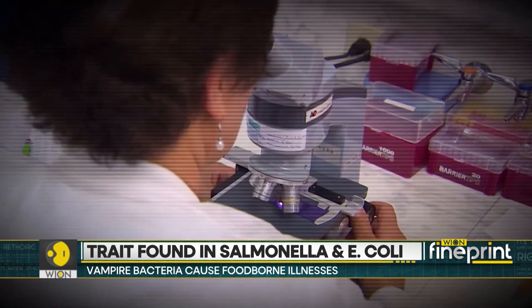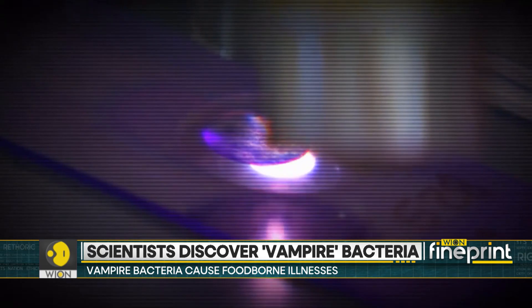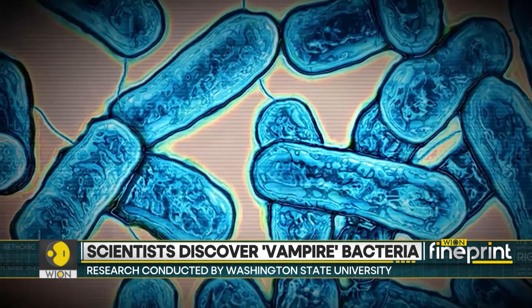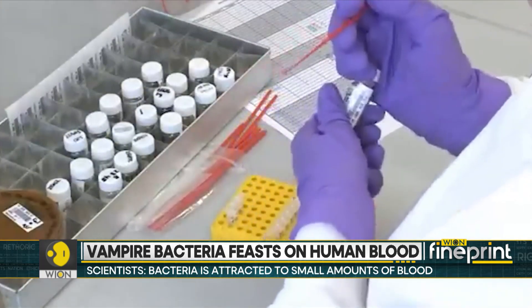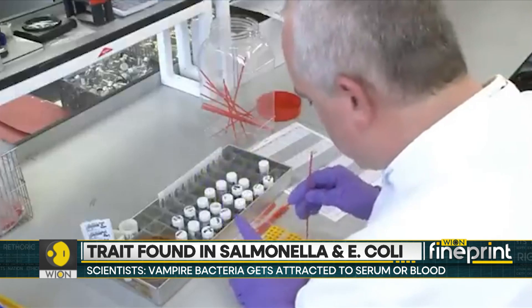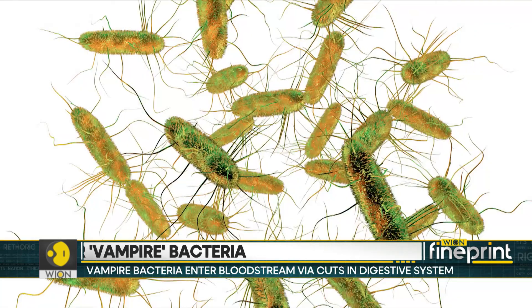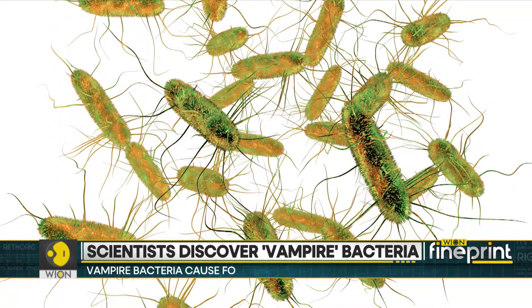Scientists say that even small amounts of blood can attract vampire bacteria — they can detect a single drop of blood in 10 billion drops of water. The Washington State University team used a high-powered microscope system to simulate intestinal bleeding by injecting human serum in microscopic amounts. They then watched as the microbes detected the serum in less than a minute and navigated towards the source.